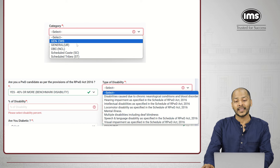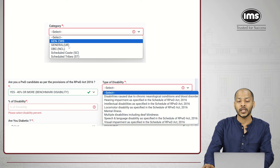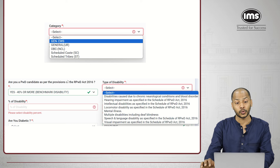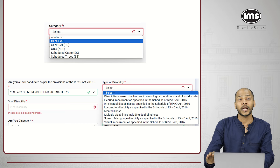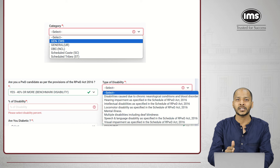At this step, there are two things to be very careful about. First is selection of category: if you belong to the open category, select 'General' — UR means unreserved. If you belong to one of the reserved categories, select the right category. The next important step is selecting the PWD status. If you are a person with disability, you need to have the right certificates. For all reservation categories, you will have to furnish all the certificates at the time of admission, and if you do not have the right certificates your admission will stand cancelled.